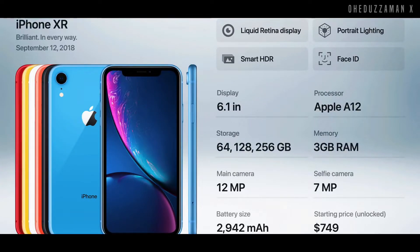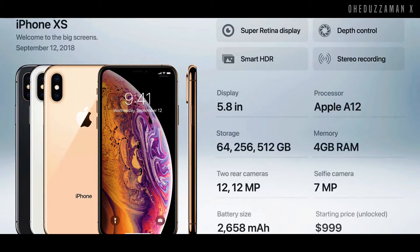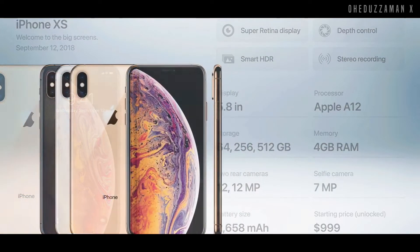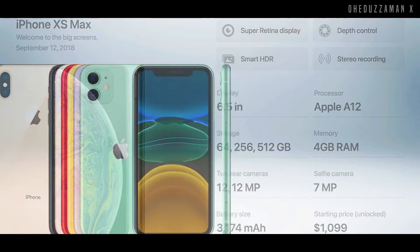The slightly downgraded version is the iPhone XR with an IPS display and 6.1 inch display. After that, the slightly upgraded version of the iPhone X, which is the iPhone XS, was introduced in 2018 with a 5.8 inch display and new chipset. And the iPhone XS Max also came in 6.5 inch display with an improved camera and a new chipset, as with every year.